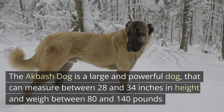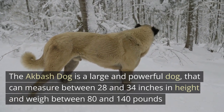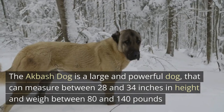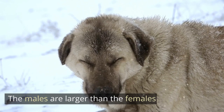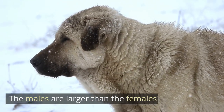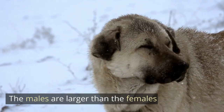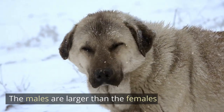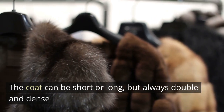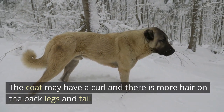The Akbash Dog is a large and powerful dog that can measure between 28 and 34 inches in height and weigh between 80 and 140 pounds. The males are larger than the females. The coat can be short or long, but always double and dense. The coat may have a curl and there is more hair on the back legs and tail.